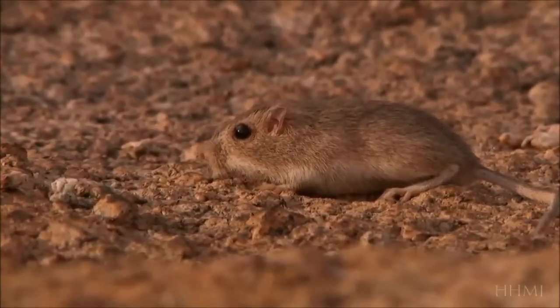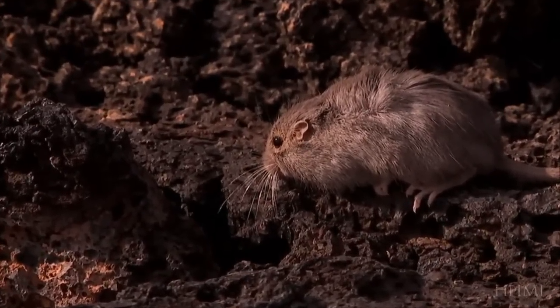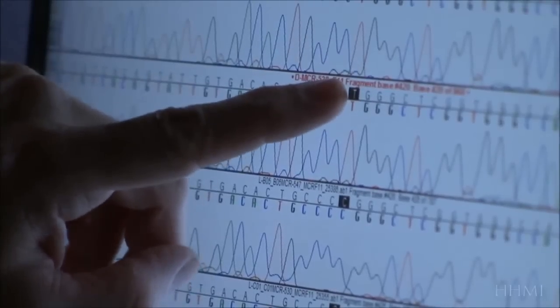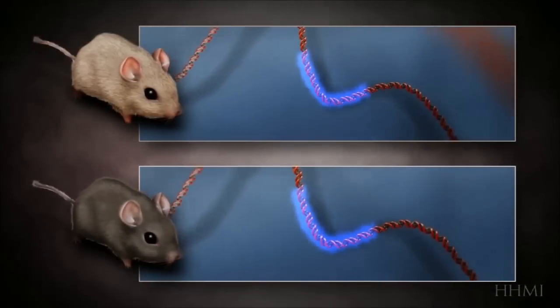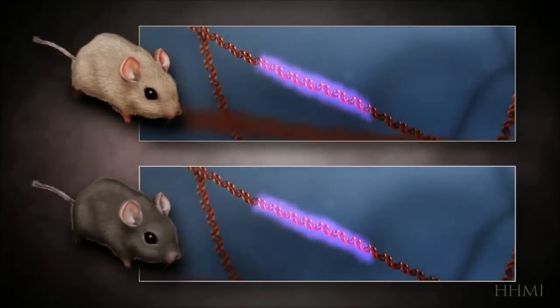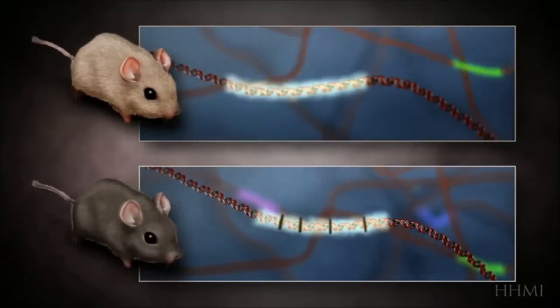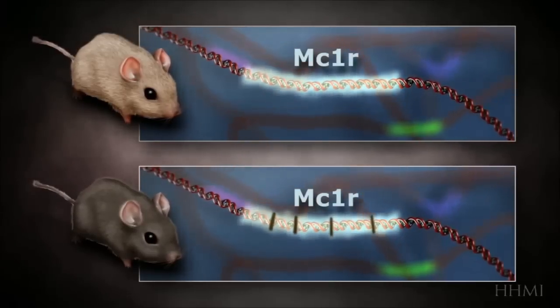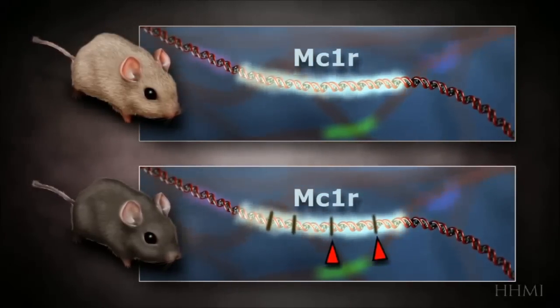For the pocket mouse, a mutation that caused it to turn black is good if you're living on black rock, and bad if you're living in the sandy desert. To fully understand the pocket mouse transformation, Nachman moves from the lava to the lab, where he and his team extract DNA from light and dark mice. After examining gene after gene, they find a difference of four chemical letters in a gene called MC1R. Because this gene controls the amount of dark pigment in a mouse's hair follicles, a mouse with these mutations grows dark fur, giving it an advantage on a dark background.